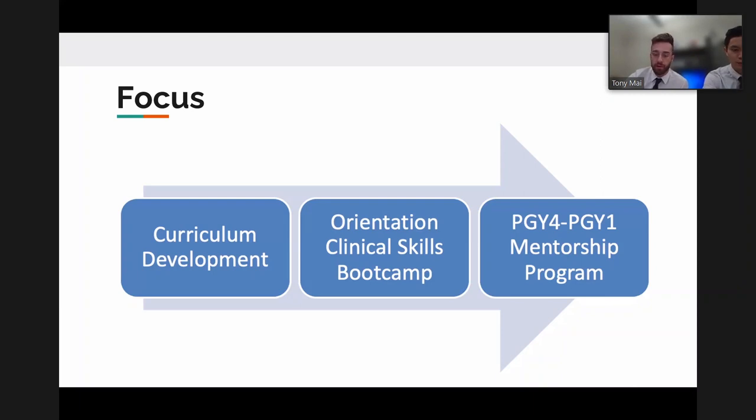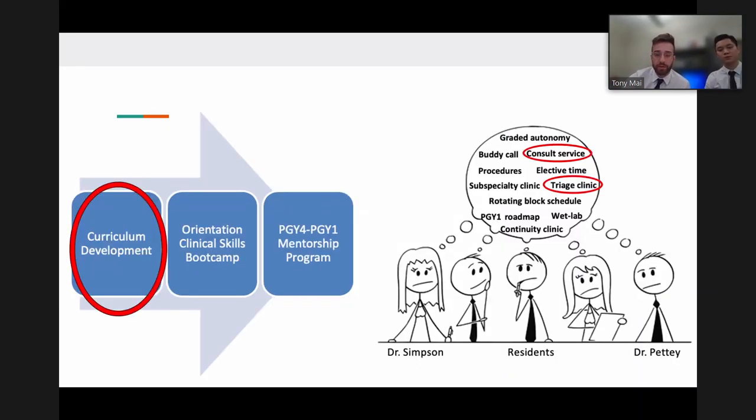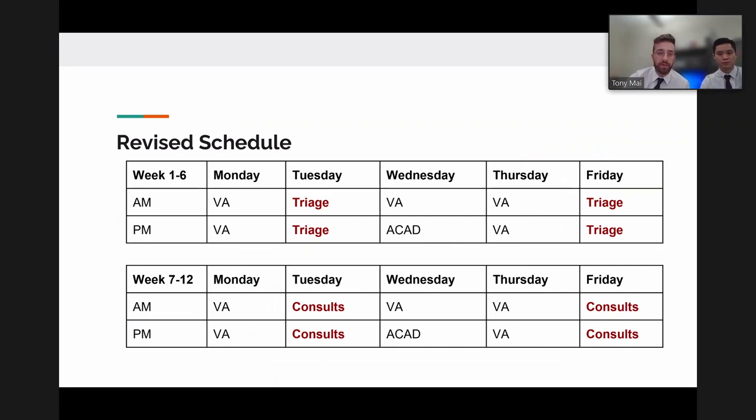The first pillar is curriculum development. The team determined that the consult service and triage service at Moran - rather than solely at the VA - would be the best way to expose interns to triaging and emergency patients. In the revised schedule, instead of being at the VA every day, interns now spend every Tuesday and Friday of the first six weeks at Moran helping with triage, performing essentially zero administrative duties and only seeing patients.